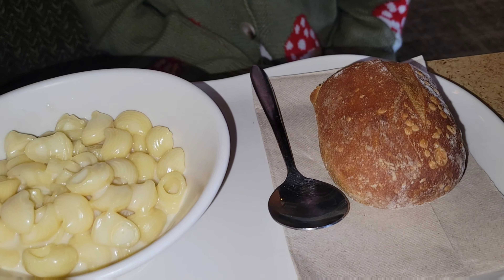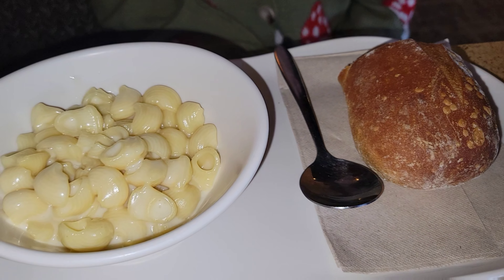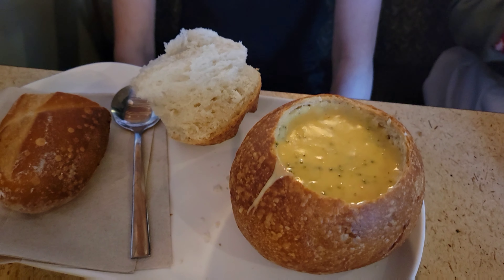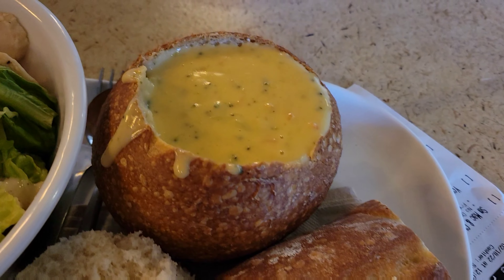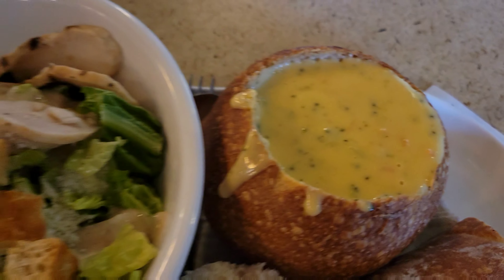Here is dinner for tonight. We went to Panera Bread — Allison had some mac and cheese with some bread, and then Sophia and I both had the same thing. We had broccoli cheddar soup and then I had a little bit of a side salad. It was so delicious.